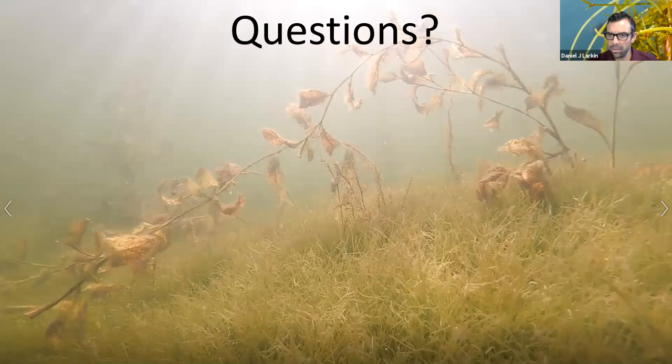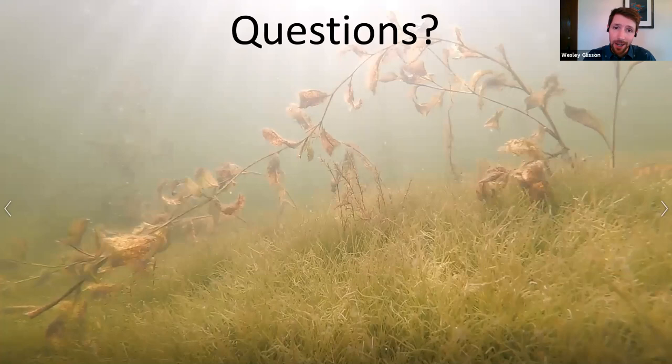A question about whether mechanical harvesting could spread starry stonewort by spreading the bulbils. Based on our knowledge of other aquatic invasive plants, that is certainly a concern. Starry stonewort can reproduce from an individual bulbil, which is very tiny, as well as the nodes along the stem. If those are being churned up or cut, they can be transported to other parts of the lake. That should definitely be taken into consideration. If you have an isolated infestation, you might want to consider other management strategies.